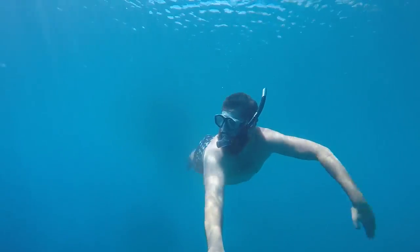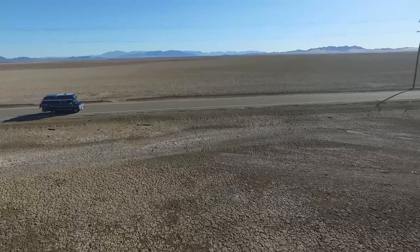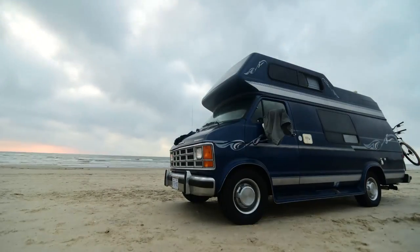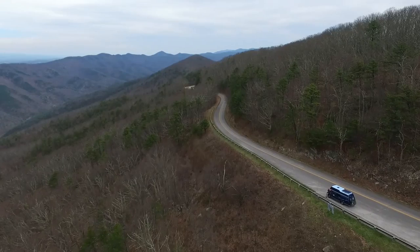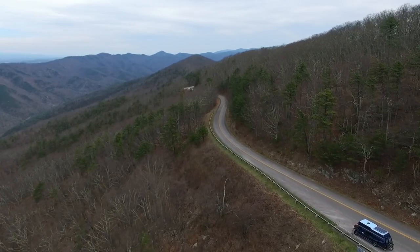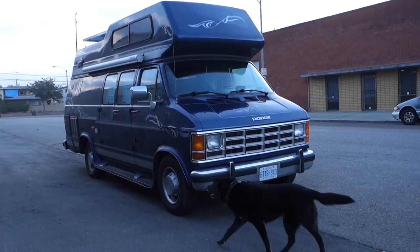Hey, my name is Simon and for the last year I've lived and traveled in this 1992 Dodge B350 Travel Home camper van. This van came to me with a conversion already complete from the factory, but that was 25 years ago so it needed some updating.